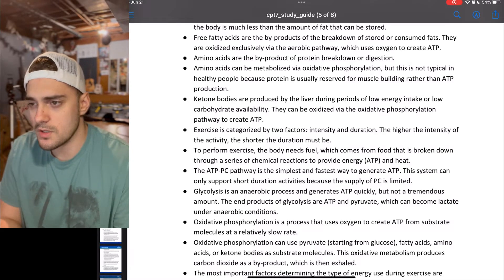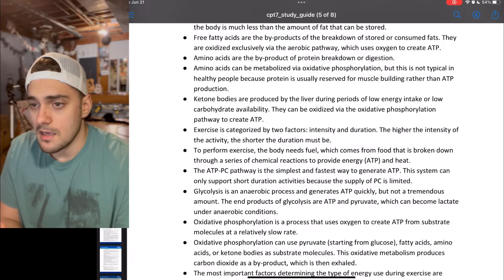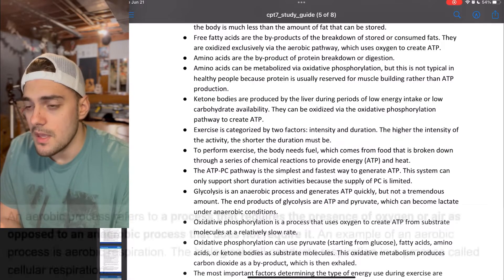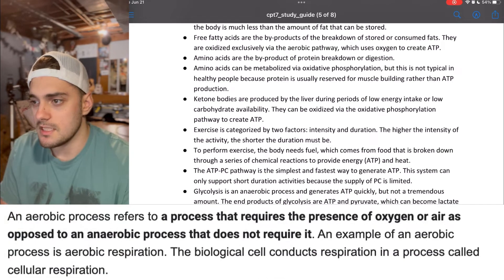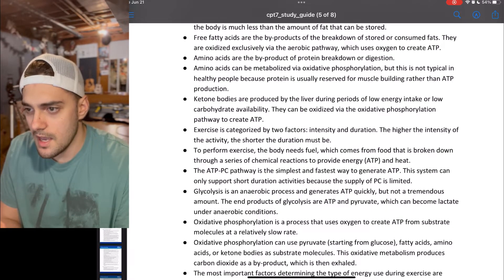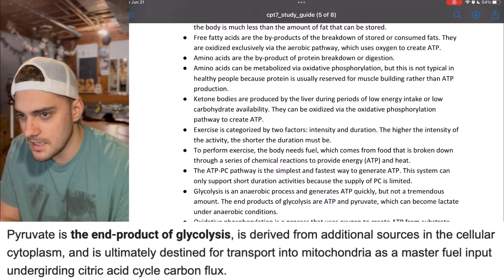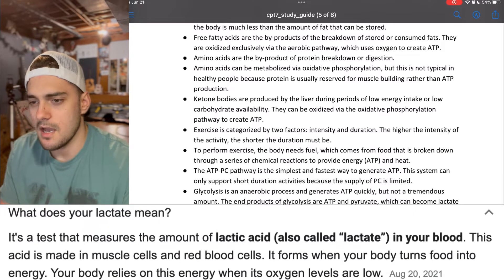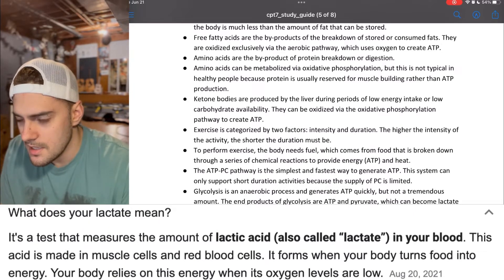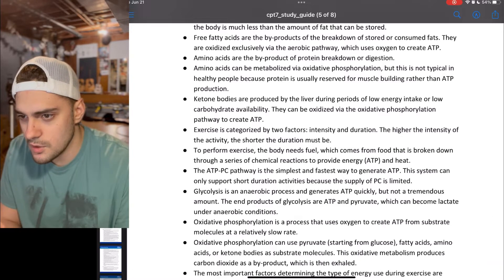This system can only support short-duration activities because the supply of phosphocreatine (PC) is limited. Glycolysis is an anaerobic process and generates ATP quickly, but not a tremendous amount. The end products of glycolysis are ATP and pyruvate, which can become lactate under anaerobic conditions. Oxidative phosphorylation is a process that uses oxygen to create ATP from substrate molecules at a relatively slow rate.